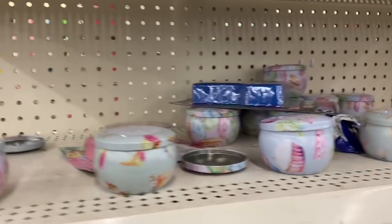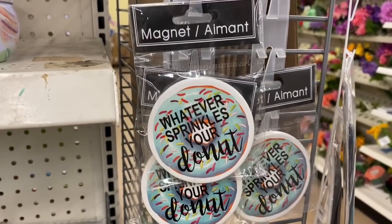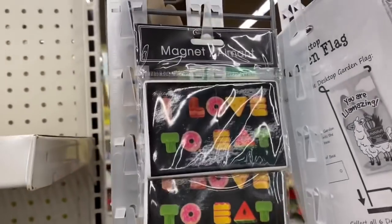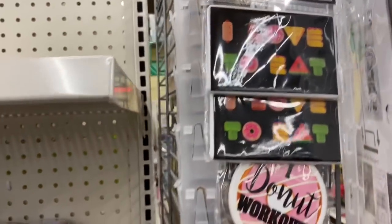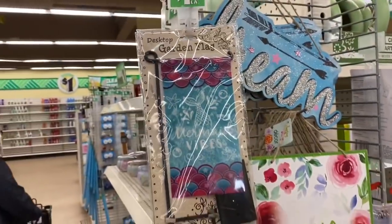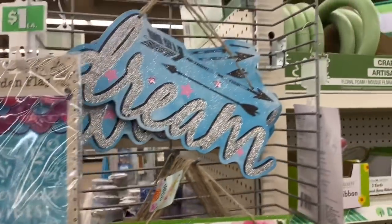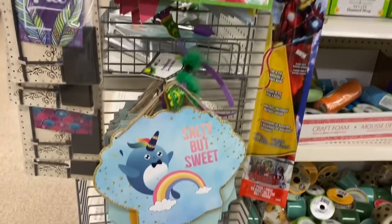Let's check these out — it says 'Whatever sprinkles your donut.' That is cute. And that one says 'I do not work out.' Now I like this one: 'I love to eat' — who doesn't enjoy a good meal? That is so cute. Okay, new signage over here — 'Mermaid vibes,' 'Dream,' 'Hello spring,' 'Salty but sweet.' That is seriously too funny.